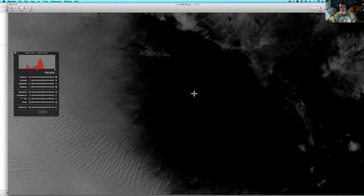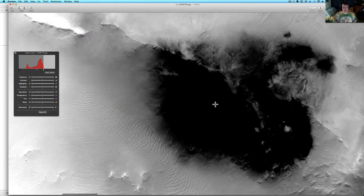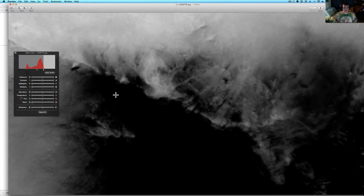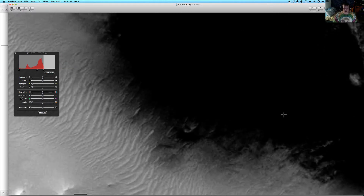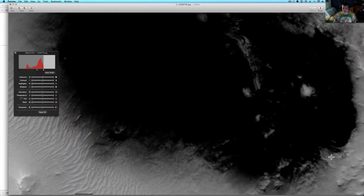I just spun it to the left once, and now I'm going to hit auto levels and see if we can pull some stuff out. I'm just making it a little bit brighter, letting it do it for me. First off, the darkness of this is pretty interesting — almost like it's been darkened on purpose. There's no reason I can see why that area should be very dark, because around it, it's not that dark.